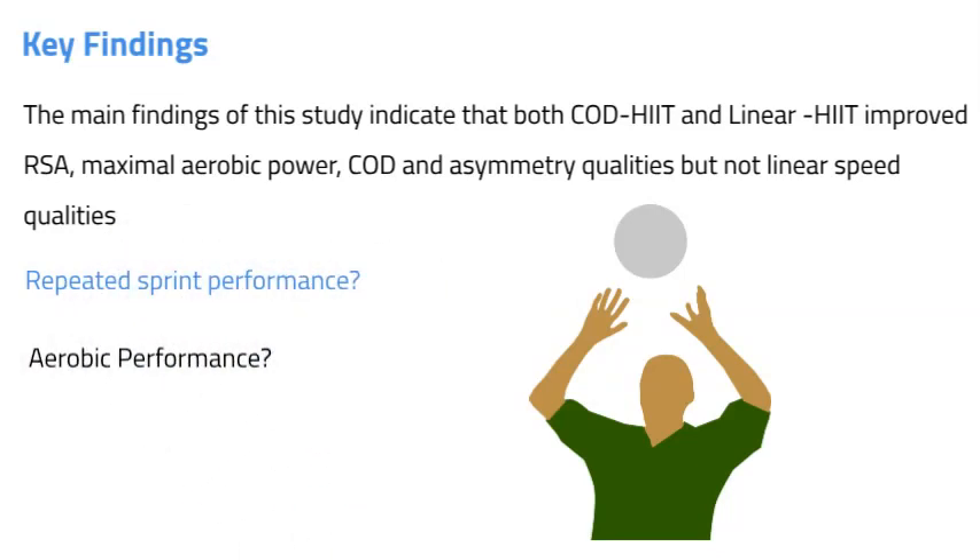Similar improvements in predicted VO2max were reported in both the change of direction HIIT group and the linear HIIT group. Both groups' loads were similarly equated with identical running intensity set at approximately 120% velocity VO2 max, and previous research has reported similar VO2 responses and pulmonary demands between similarly equated change of direction HIIT and linear HIIT. Within the study, it was also found that improvements were similar for asymmetry in both groups.